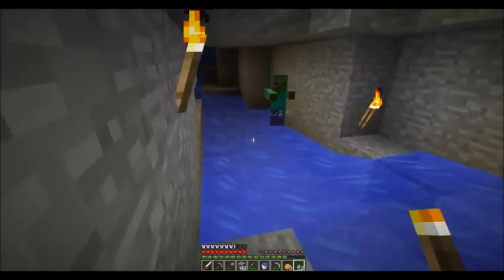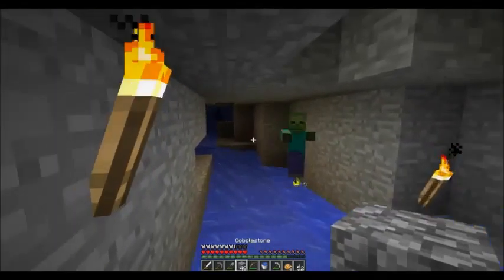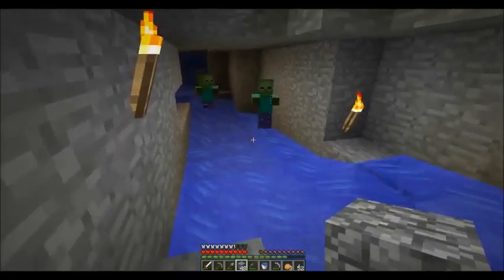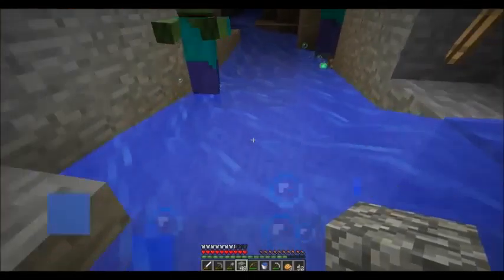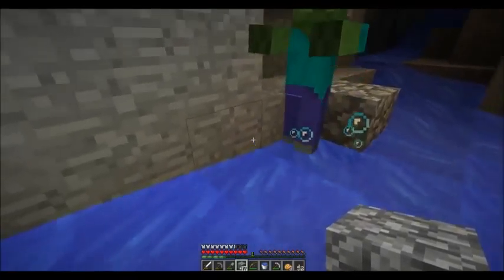Now we're just gonna call more if we get that guy, aren't we? Oh, called his friends. Hi. You can't swim against the water current, silly. Who do you think you are? Michael Phelps?